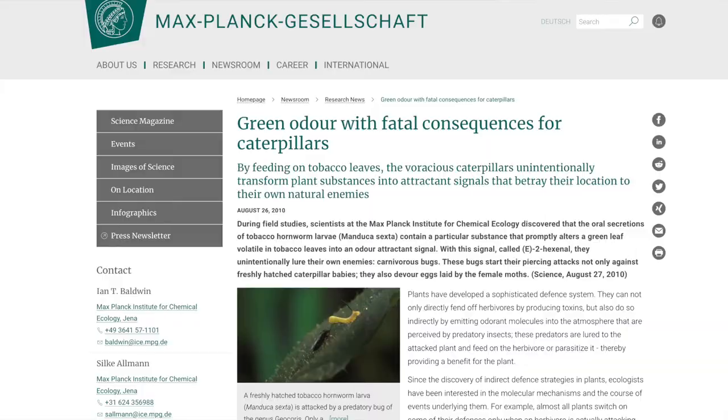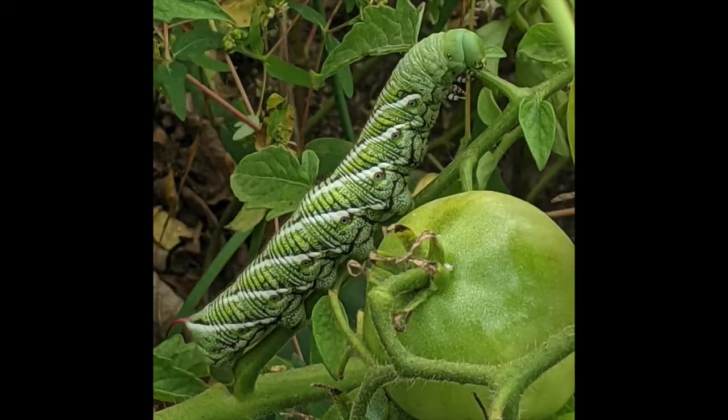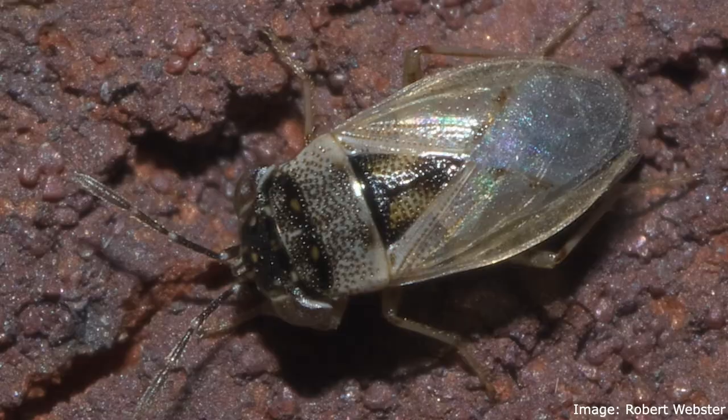Some plants are able to alter their green leaf volatiles depending on what happens to them. In 2010, a study conducted by scientists at the Max Planck Institute of Chemical Science identified a compound in the oral secretions of tobacco hornworms — something in their saliva — that tobacco plant leaves responded to by altering their green leaf volatiles to produce an odour that insects of the Geochorus genus were able to detect quite sensitively. Geochorus are predatory insects that eat tobacco hornworms. The hornworms eat the leaves, which release a chemical alerting predators to their prey. The Geochorus then eat not only the caterpillars, but also the eggs on the plant — a fantastic defensive mechanism.